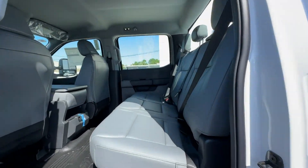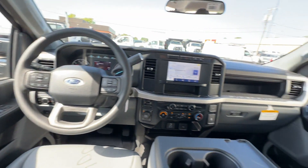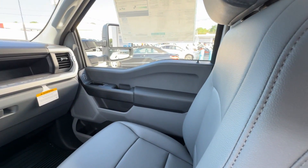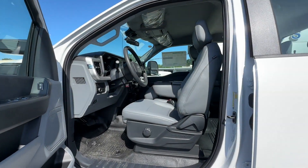Additional features include engine immobilizer, automatic headlights, auxiliary input, stability control, adjustable steering wheel, daytime running lights, traction control, remote start, cruise control, and power side-view mirrors.